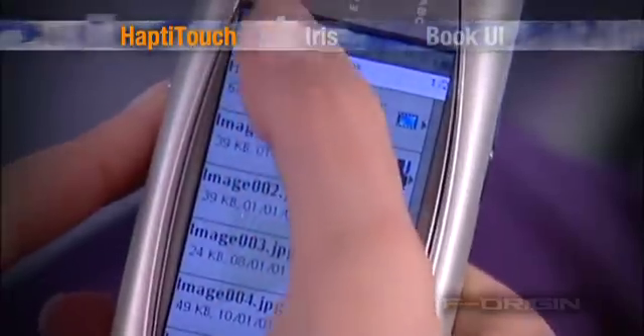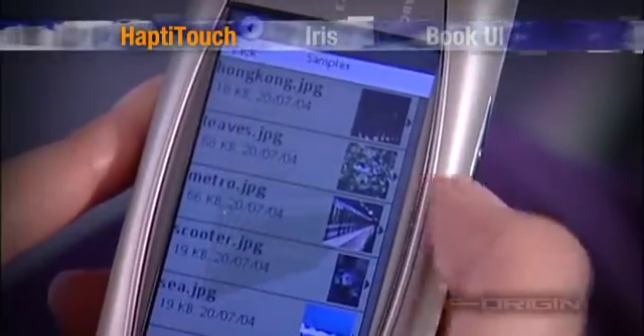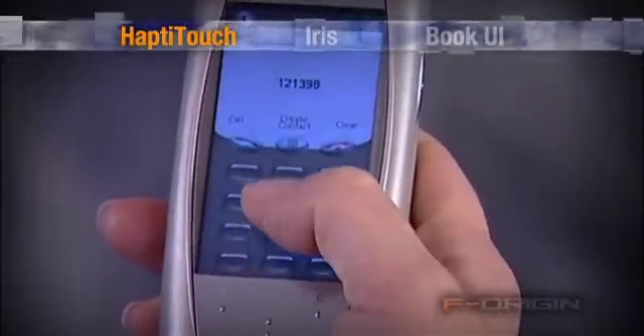Each time a soft key is pressed, the smartphone using HaptiTouch provides tactile feedback, creating the mechanical keypress sensation. Whether you are dialing a number or navigating through the user menus, every time a soft key is pressed, tactile feedback is felt.